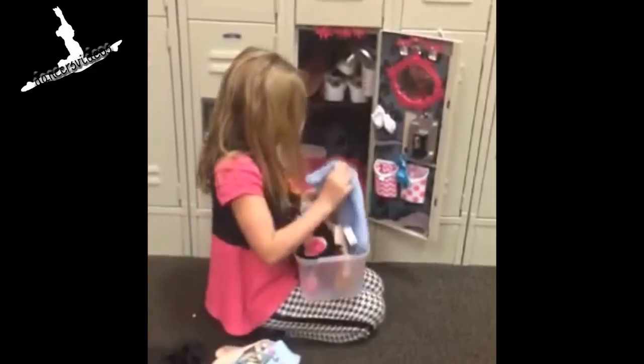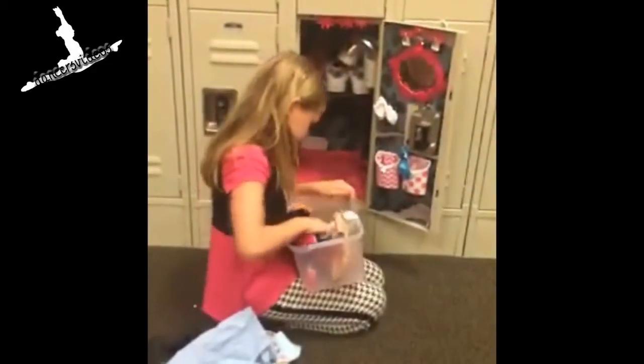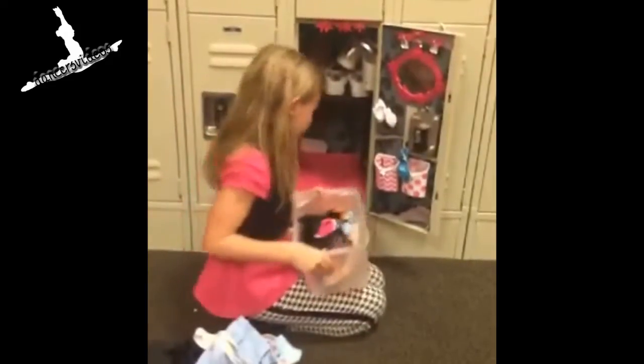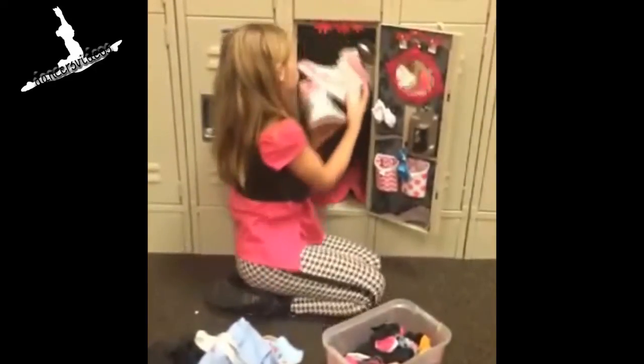I have my ballet leo. I have my ballet belt. And that's what's in here. And then I have my hip hop shoes.